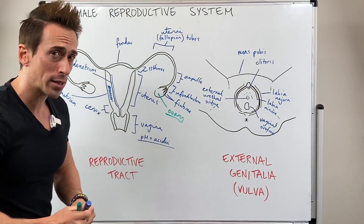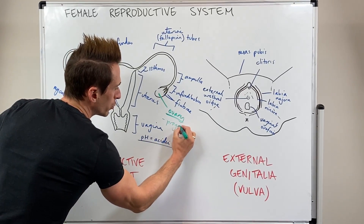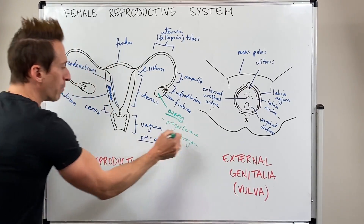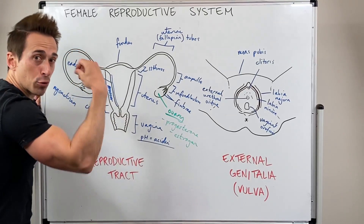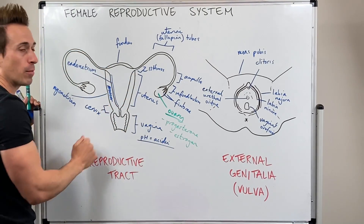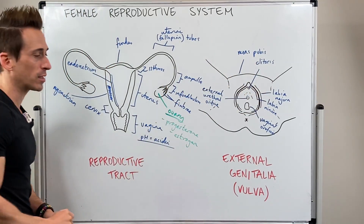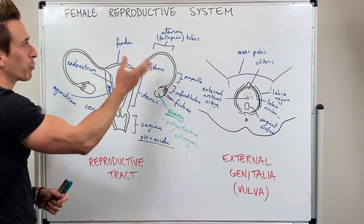Extremely important. The ovary also plays important roles in hormone production — specifically producing progesterone and estrogen, both of which are important when it comes to producing and maintaining the thickened endometrial lining. So what we've worked through is the external anatomy of the female reproductive system, which is called the vulva, and the internal anatomy, also known as the reproductive tract.